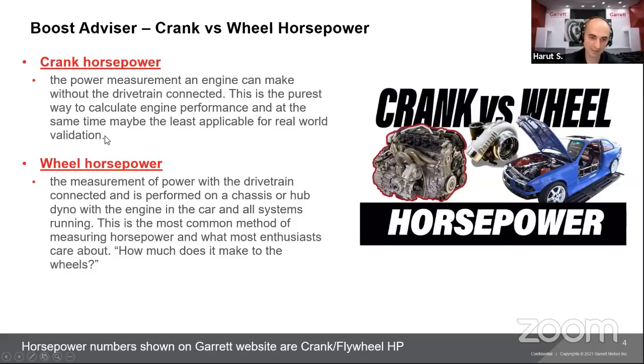Crank horsepower is what the OEs and Garrett use to rate engines and turbochargers. Wheel horsepower is the measure of power with the drivetrain connected — the most common method people use. Whether it's the G Series, GTX, or GTW turbocharger, we always talk in crank horsepower on our website and flyers. People prefer to show the higher wheel horsepower number when bragging, but crank is what we use.